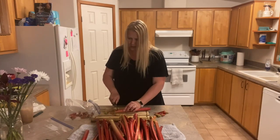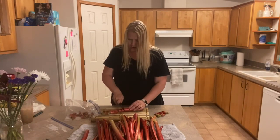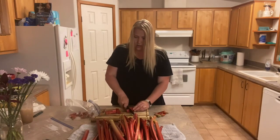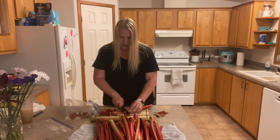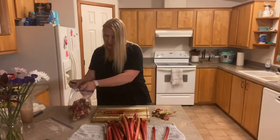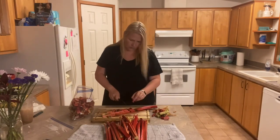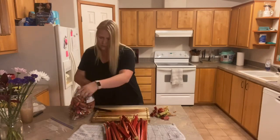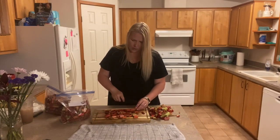The ends kind of dried up while the rhubarb was sitting today, so I'm just cutting those ends off because I don't want to eat those. I always remember rhubarb as being really sour, but when you put it with strawberries it's good.